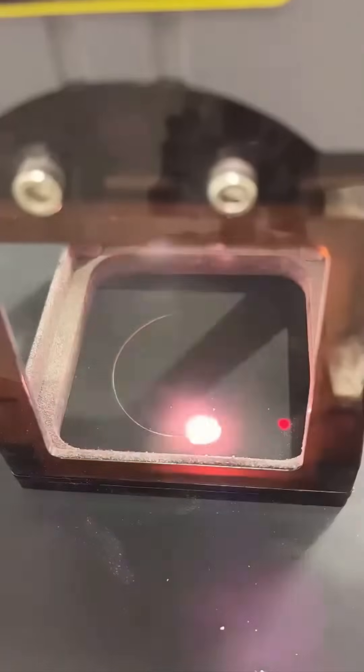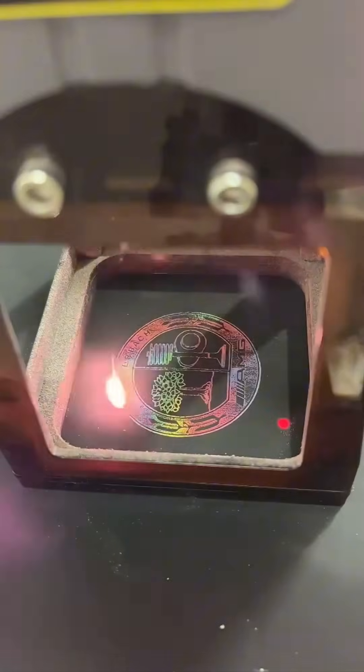Laser engraving on a car — a symphony of light and heat etching beauty onto cold steel. Like calligraphy, but with photons.